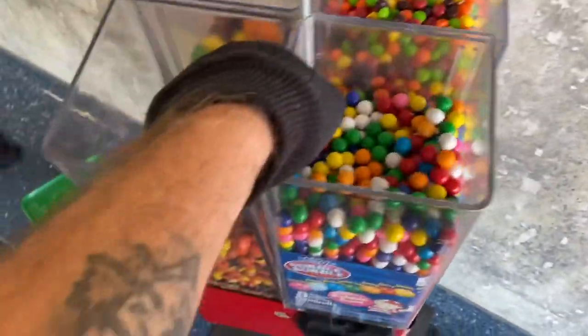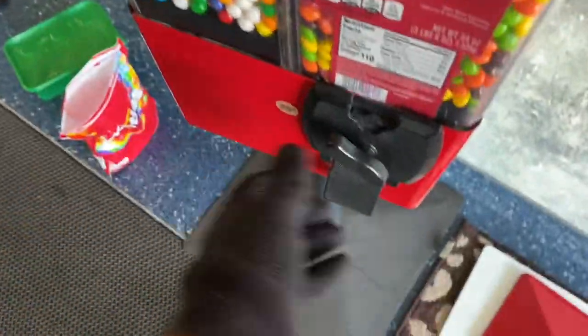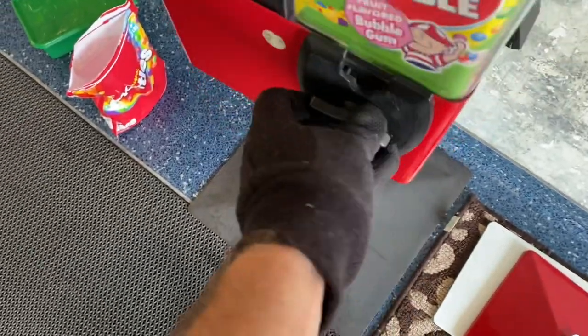We emptied the bins and we're going to go ahead and load this thing back up. I don't need to add any more candy besides some gumballs today, so I put a few more gumballs in there but that was about it. Always like to check the coin mechanism, make sure it's working good, then we'll go ahead and lock this thing back up.